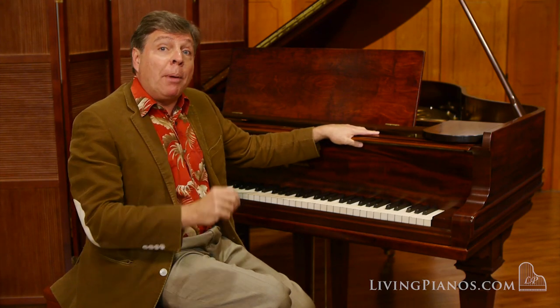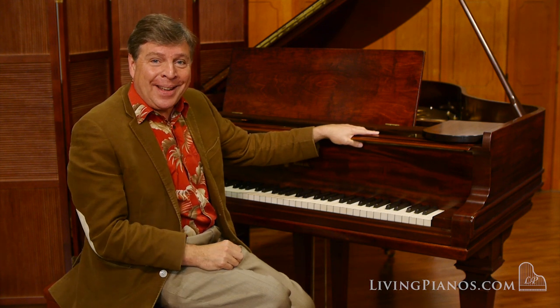From Chickering and Knabe, of course Baldwin, Steinway, Mason and Hamlin. A.B. Chase may not be as familiar as some, but they made truly wonderful pianos in New York, as so many companies did at that time.